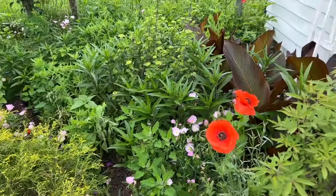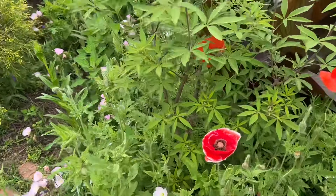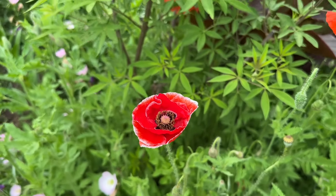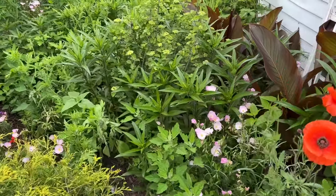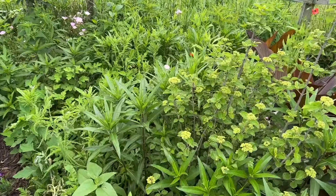As I walk through here you see all of these poppies. Some of these poppies are self-sown. When my poppies were done last season, I just cut them down and threw them back here in this back area, so you'll see a lot of poppies coming up back here.